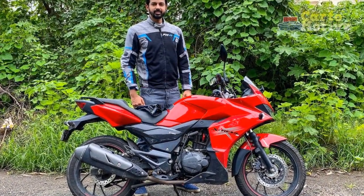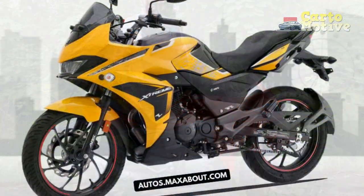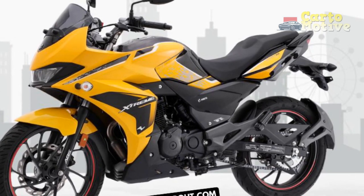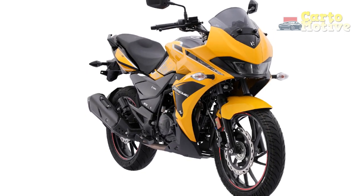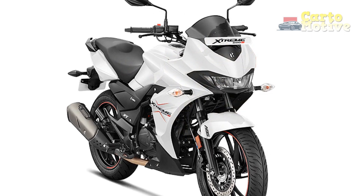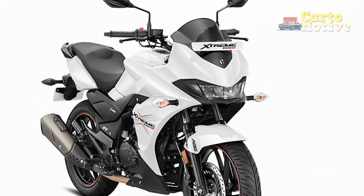The Hero Xtreme 200S presents a compelling package for riders seeking a blend of performance, style, and comfort within the sport bike segment. While it boasts many positives, including a powerful engine, modern design, and advanced safety features, potential buyers should also consider its limitations, such as its focus on on-road performance, competitive market, and available features, when making their purchasing decision.